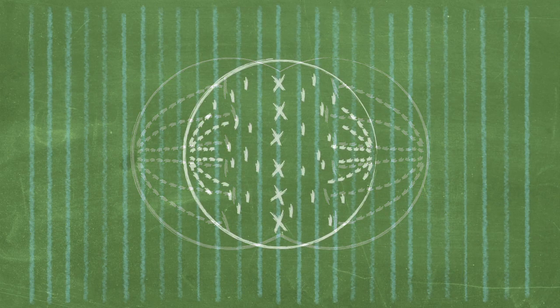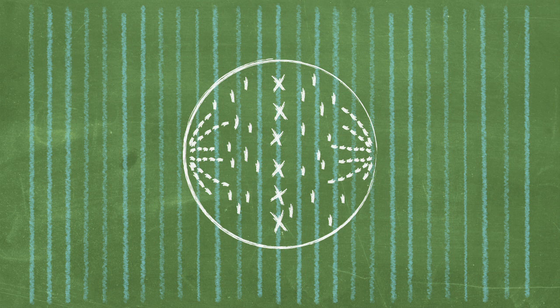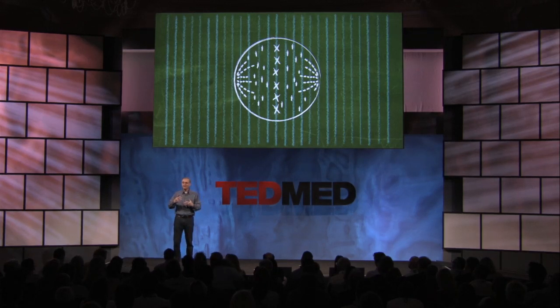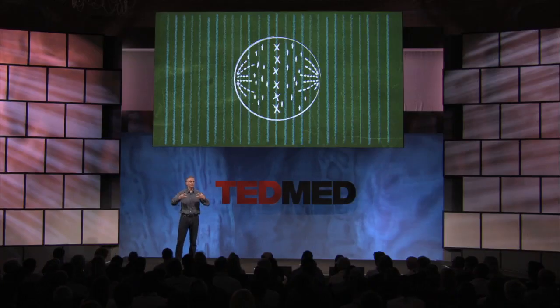Tumor-treating fields use externally placed transducers attached to a field generator to create an artificial electric field on that cellular space station. When the cell is within the electric field, it acts on those highly charged proteins and aligns them, preventing them from forming those chains — those mitotic spindles — that are necessary to pull the genetic material into the daughter cells. The cells will attempt to divide for several hours, and they will either enter into cellular suicide — cell death — or form unhealthy daughter cells and enter into apoptosis once they have divided.